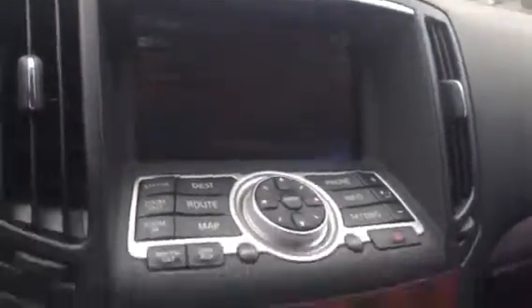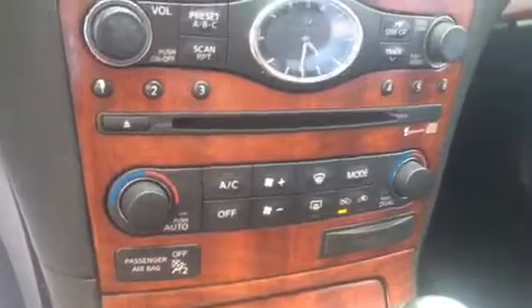You have your AM, FM, and navigation. Dual climate controls. You have your HomeLink for your garage doors. Of course, your sunroof. Cruise control. Audio controls also on your steering wheel along with your Bluetooth.